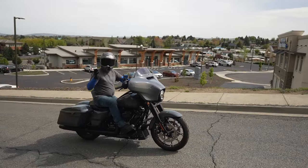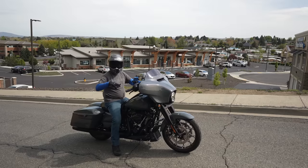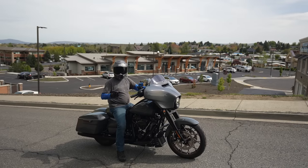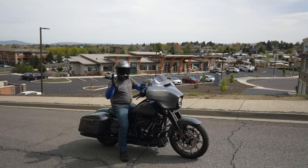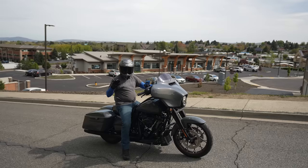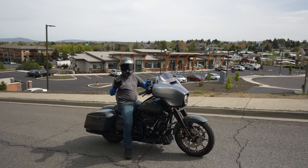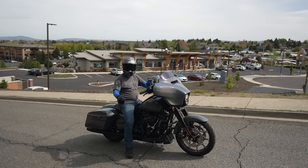This bike comes with cornering-enhanced ABS, meaning if you get in a bind in a corner the ABS will activate. It also has a linked braking system — if you grab front only or rear only, it applies pressure to both and tries to equalize them out. You should still use the 70/30 rule with proper front-and-rear braking, but the bike tries to help if you get in a bind. Also, if you didn't notice, I have no foot on the rear brake and no hand on the front brake, and the bike is holding on this steep hill — that's the hill hold assist.